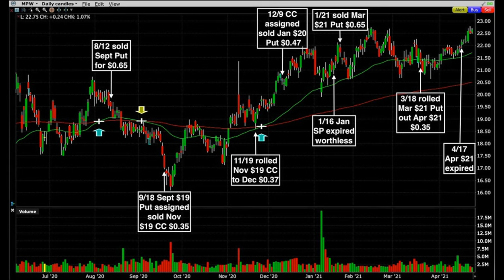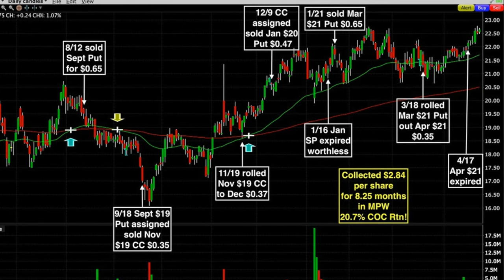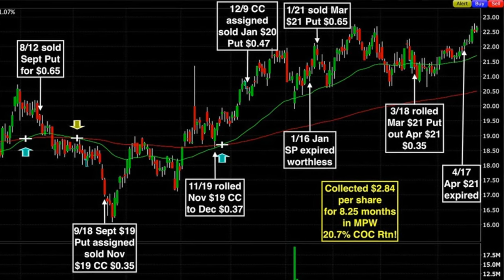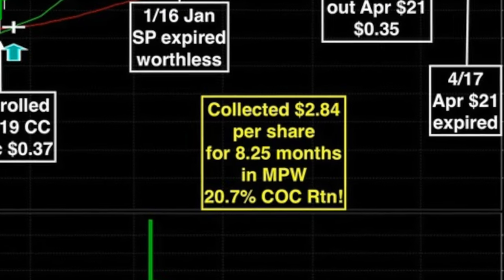On March 18th we rolled that $21 put option out to April for an additional $0.35 per share. On April 17th, the third Friday of the month, the April $21 put option expired worthless. In all, since August 12th of last year — about eight and a quarter months ago — we have collected $2.84 per share by selling put and then covered call options in Medical Properties. That equates to approximately 20.7% annualized non-leveraged cash on cash return.